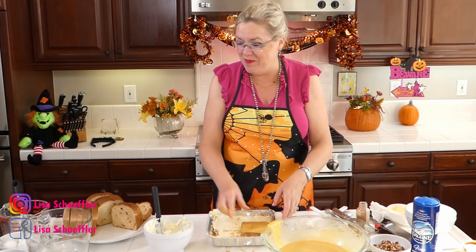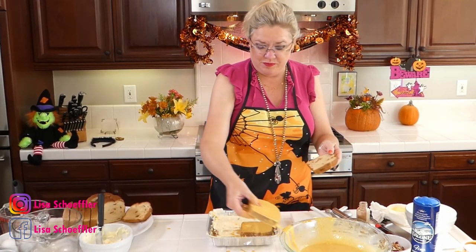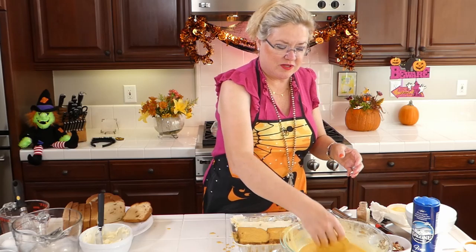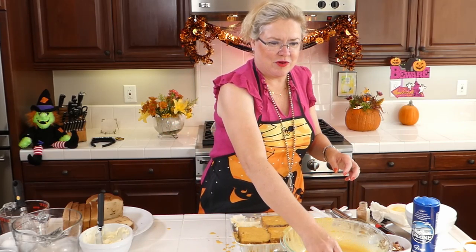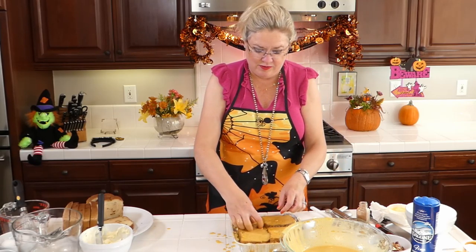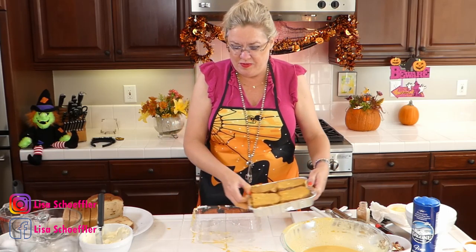Now we're going to do another layer of bread on top of the cream cheese filling. You could do this the night before — in the morning you just pull it out and put it in the oven, which I always like, especially if you have house guests. It's already done and made. So there are four more slices of this yummy French toast bread going on top.